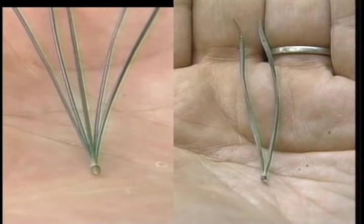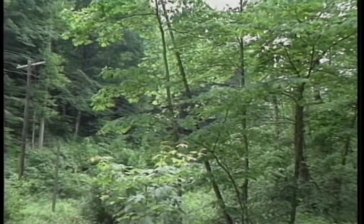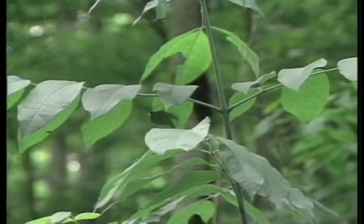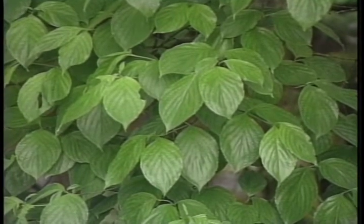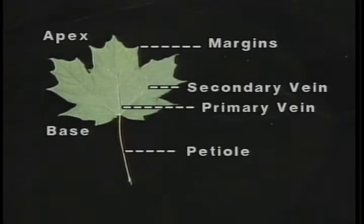The broad-leaved trees of Kentucky are the most numerous type — commonly referred to as hardwoods — with examples being maples, oaks, and sassafras. Leaves are used most commonly to aid in the identification of broad-leaved trees, so understanding the individual parts of the leaf will help. The edges of the leaf are referred to as the margins, the top is the apex, and the bottom is the base.